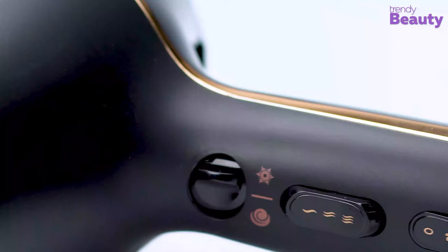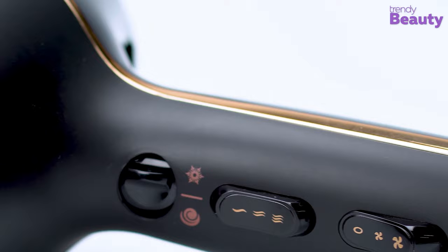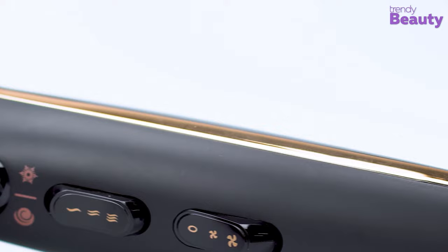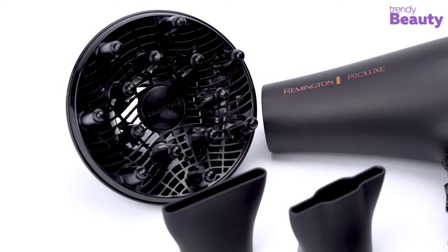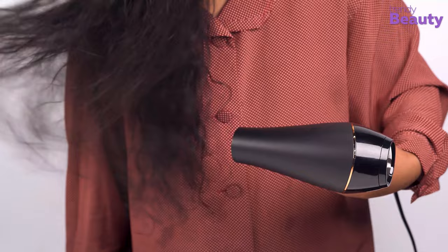After unboxing the product, the very first thing we absolutely admired was the look of the hair dryer. It has a deluxe black body with rose gold accents, and the presence of this product simply made the environment feel luxurious. On top of that, the sturdy construction and ergonomic design of this machine hugely surprised us.